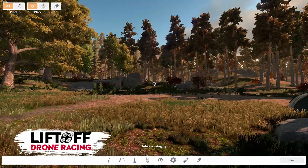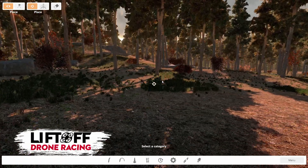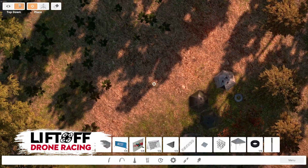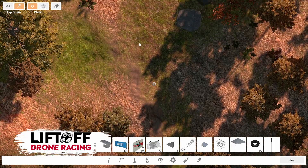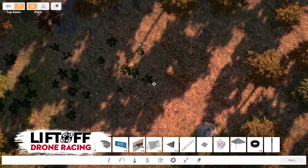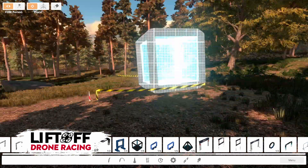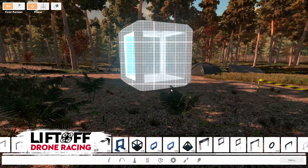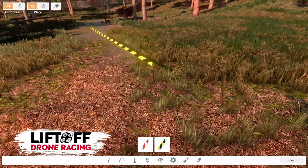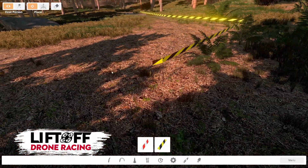Liftoff's track editor is completely different from the other two. There's a first-person mode that only works while holding right-click — you can jump, though I'm not sure why — and a top-down camera view for panning and placing objects. Neither mode is as useful as the free-floating mode the other two use. Placing assets is awkward in first-person, and generally it's just more awkward to use overall. You can make tracks with it, but it won't be as easy as with Velocidrone or DRL.